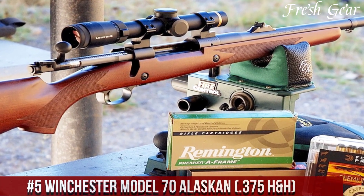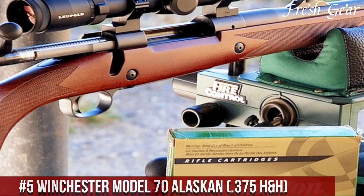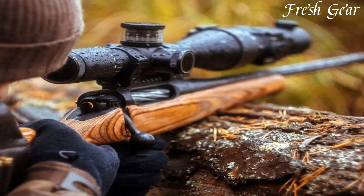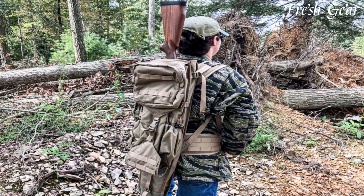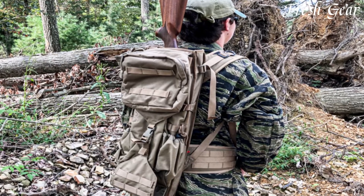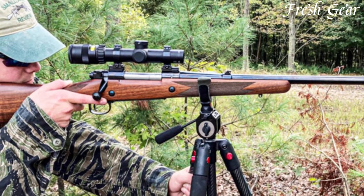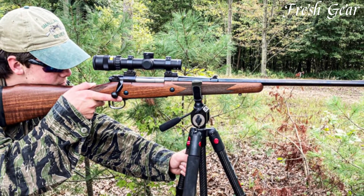Number 5: Winchester Model 70 Alaskan 375 H&H is a legendary rifle renowned for its reliability and power. Designed for hunting in rugged and challenging environments, this bolt-action rifle offers exceptional performance and durability. The Model 70 Alaskan features a stainless steel barrel and receiver, ensuring corrosion resistance and longevity in harsh conditions. Its controlled feed action provides reliable feeding and extraction, making it suitable for dangerous game hunting. The rifle incorporates a classic-style stock with an adjustable cheekpiece, offering a comfortable and customizable shooting experience. With its 3-round capacity and the potent 375 H&H cartridge, the Model 70 Alaskan delivers remarkable stopping power and exceptional accuracy at extended ranges.